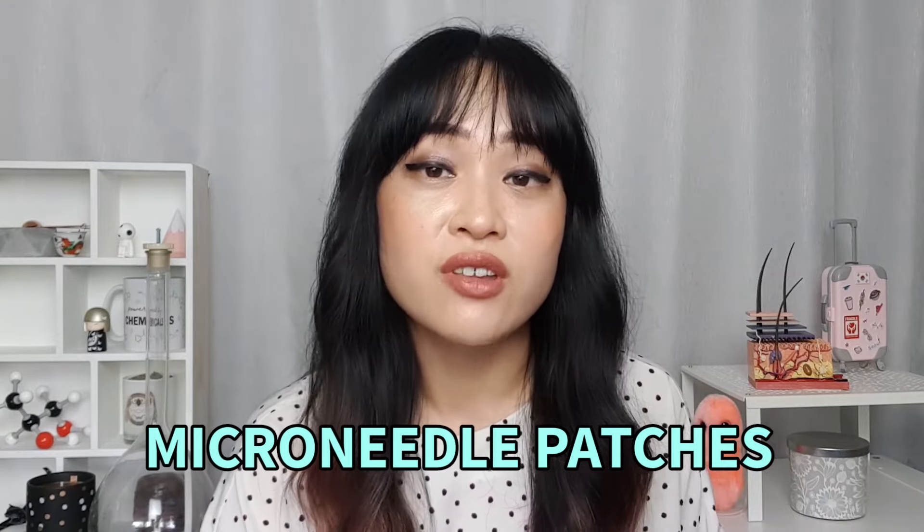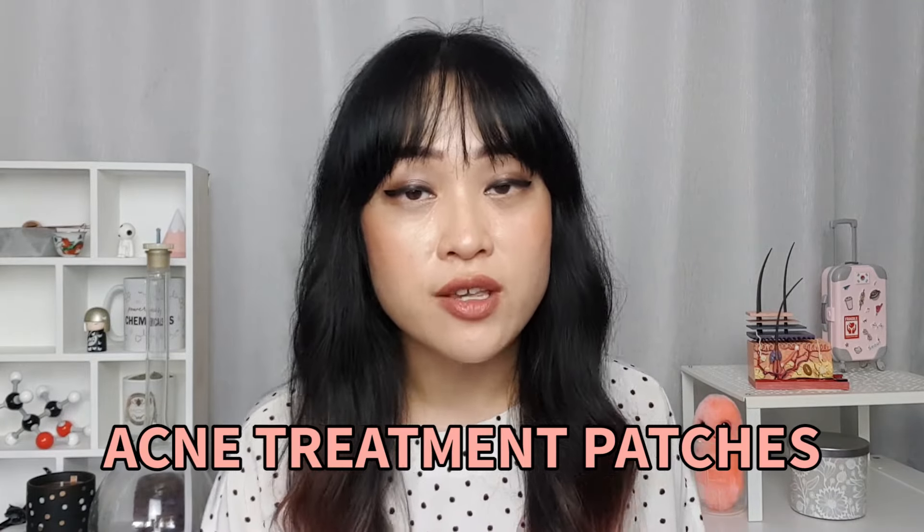Tips for microneedle patches: make sure your skin is clean and dry before applying so the microneedles can penetrate before they start dissolving. It's recommended to use these at the very first sign of a pimple. Personally I find them most effective on medium-depth pimples — not the really deep cystic ones — particularly pimples that come to a head after a few days. I can actually see pimples stop growing after a few hours, and it works even better overnight. For really fluid-filled pimples I prefer hydrocolloid bandages, and I save microneedle patches for nastier medium-depth pimples since they're more expensive. I haven't had great luck with acne treatment patches personally, but I'd use them on smaller, less inflamed pimples that don't feel like they warrant a microneedle patch.